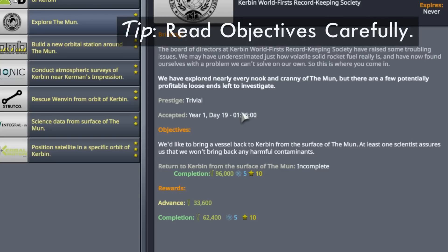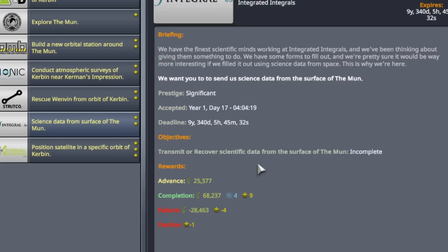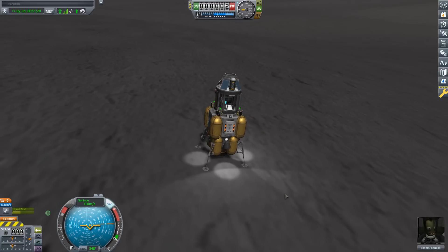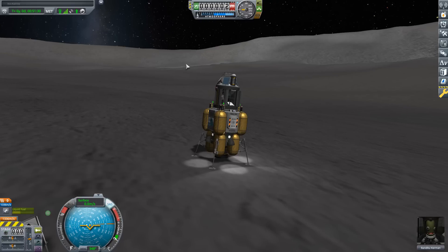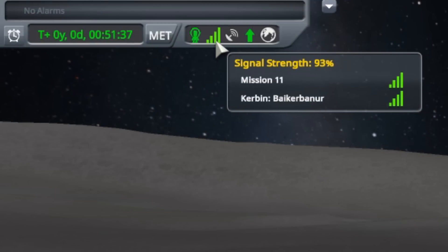I still have the contract from last episode: science data from the surface of the Moon - transmit or recover scientific data from the surface. If we look at the top left, we have a solid signal strength, even though we are on the far side of the Moon where Kerbin is not in sight. That's because we are bouncing through a relay. Hovering over the icon tells us our relay is something called Mission 11.